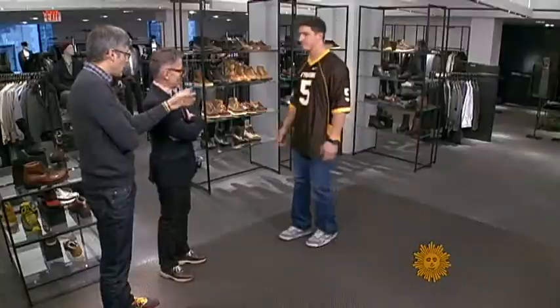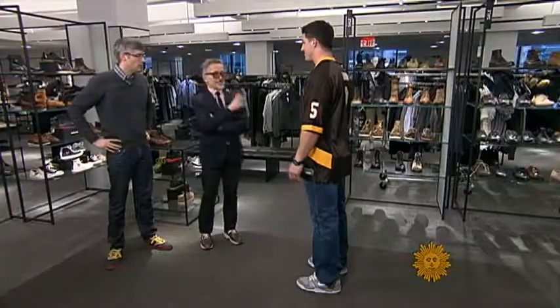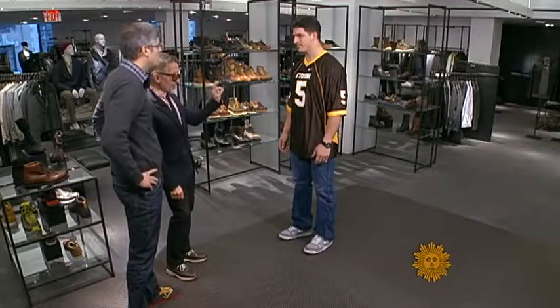Modeling for us, Columbia University football players Nick and Mike. Nick is wearing Wyoming. Simon said it feels very spring — sharp, crisp, good on the runway, but most importantly, good on the football field.